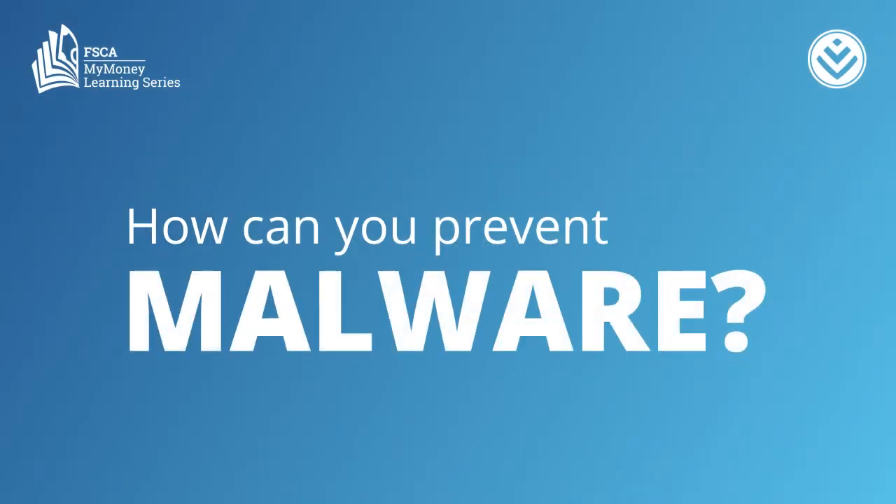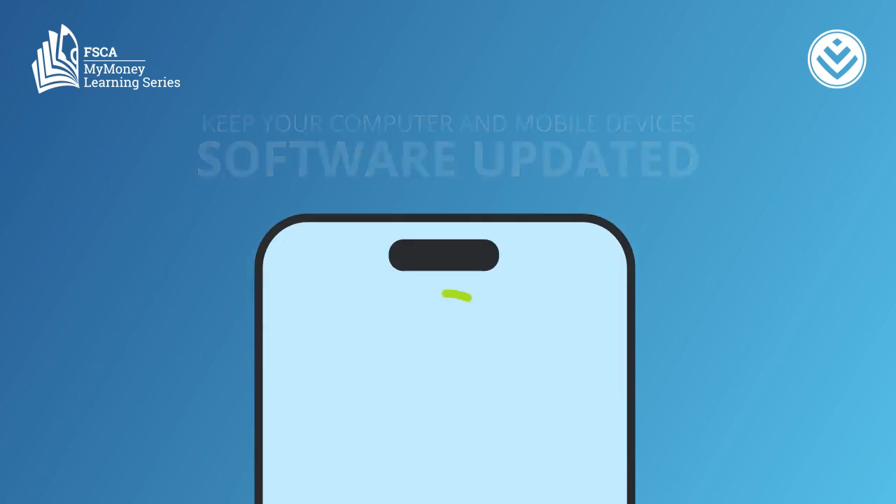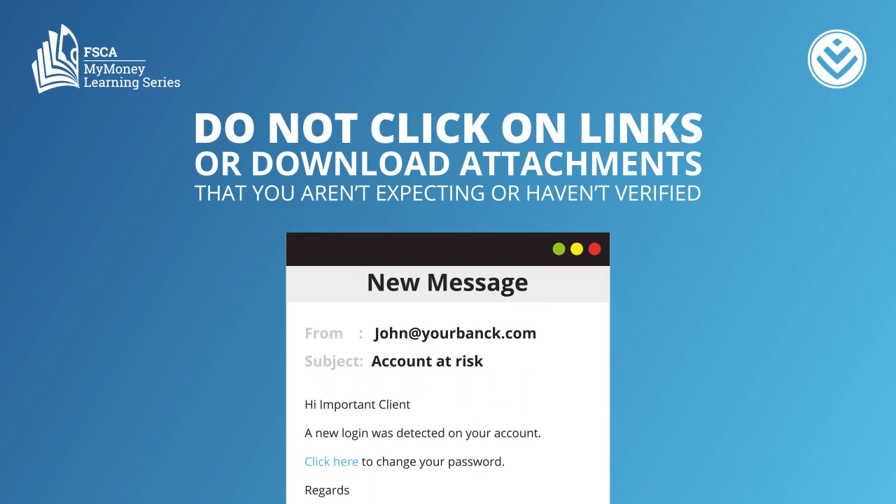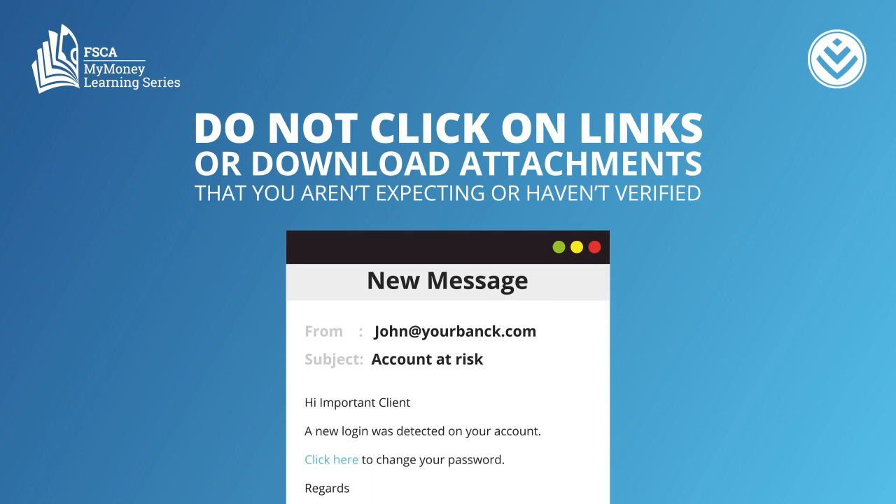How can you prevent malware? Keep your computer and mobile devices' software updated. Do not click on links or download attachments that you aren't expecting or haven't verified.